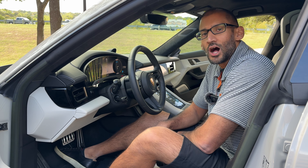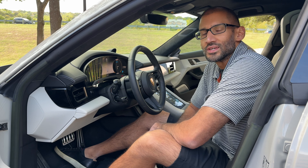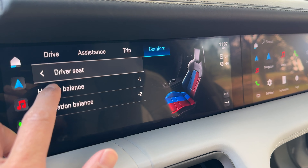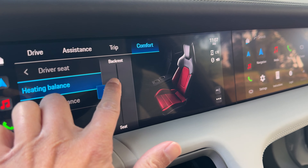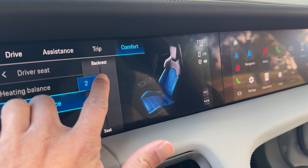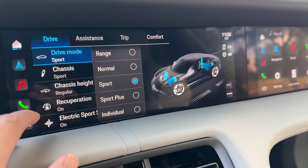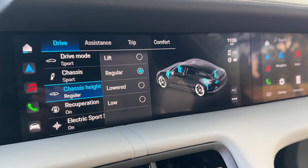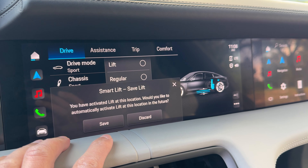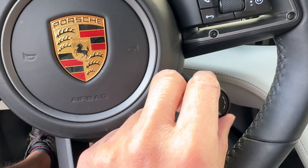The Taycan might not have the kind of technology that you have in a Tesla like full self-driving or autopilot, but there are a couple of interesting things worth pointing out. For example, with the driver's seat or passenger seat, you can decide how you want to shift the heated aspects - do you want it more on the back part of the seat or the front? Same thing with the ventilation. With the drive modes, you have five different options: range, normal, sport, sport plus, and so on. Same thing with the chassis, and with the chassis height you can lift the car or lower it however you like. You can also change drive modes through the dial.